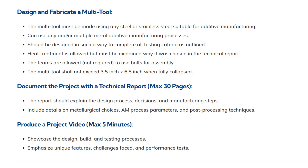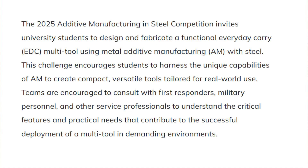You are allowed to use bolts for assembly but not required to. The multi-tool shall not exceed three and a half inches by six and a half inches when fully collapsed. I do think they're actually talking about a metal multi-tool in the traditional folding sense — it's really interesting that this is one of their featured projects.